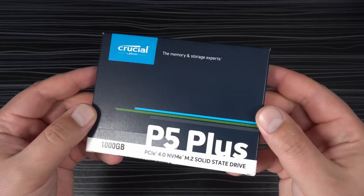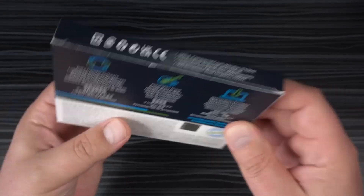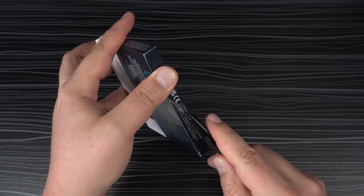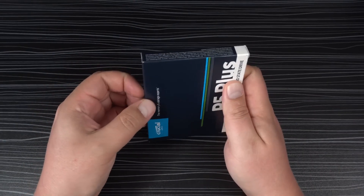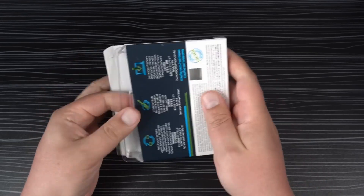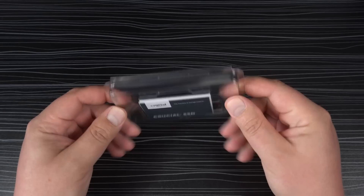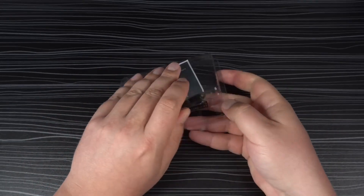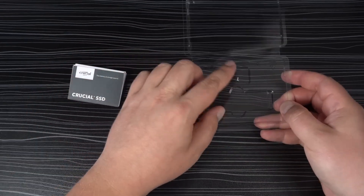The Crucial P5 Plus is a newcomer with impressive performance at an affordable price. With read speeds up to 6.6 gigabytes per second, it exceeds the PS5's requirements, ensuring minimal loading times and smooth gameplay. Available in capacities of 500 gigabytes, 1 terabyte, and 2 terabytes, it allows you to choose the best option for your needs.